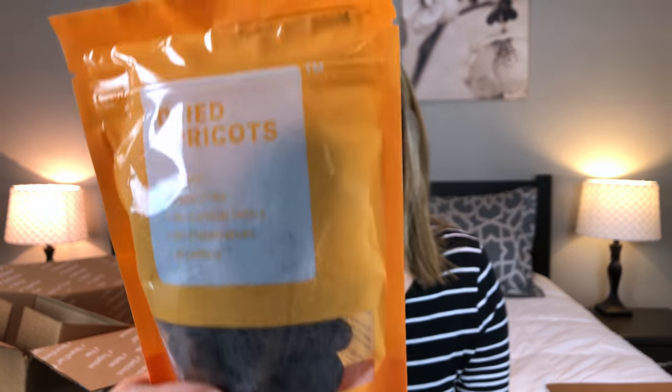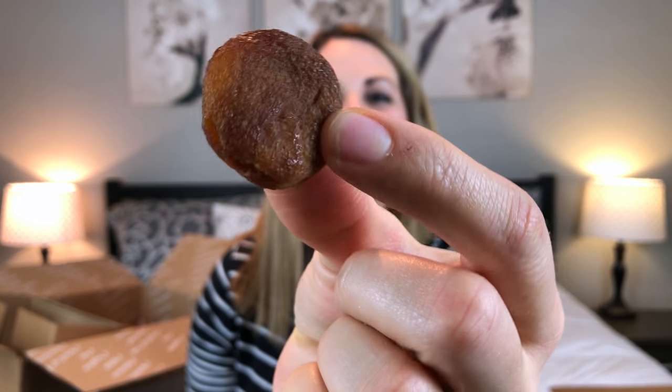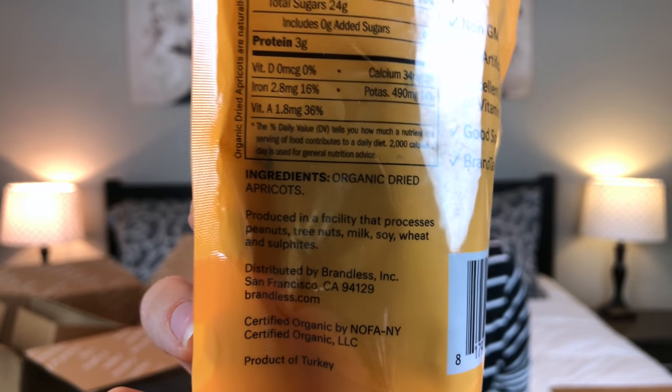The next item I got are these dried apricots. They are organic, gluten free, with no artificial colors and no preservatives. They're really yummy — they taste just like apricots. I love that the only ingredient is organic dried apricots — that's it. There's no added sugar or anything like that. I would definitely be getting these again.